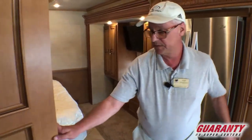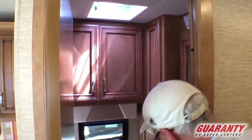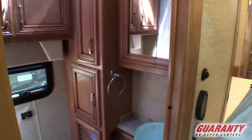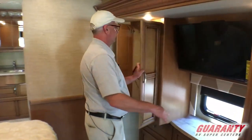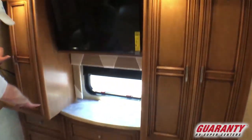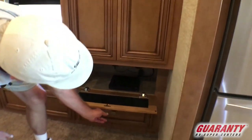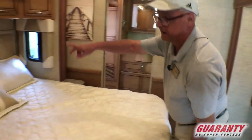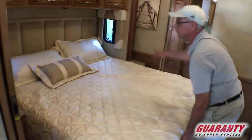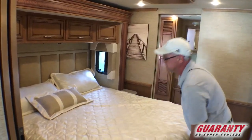Your half bathroom is in the center — there's a fantastic fan, a window, a little sink, and some storage. In the bedroom, there are shirt closets on both sides, a bank of five usable drawers, and a separate DVD player. King size bed, 110 plugs on both sides, windows on both sides for cross ventilation, reading lights above, and then additional storage.